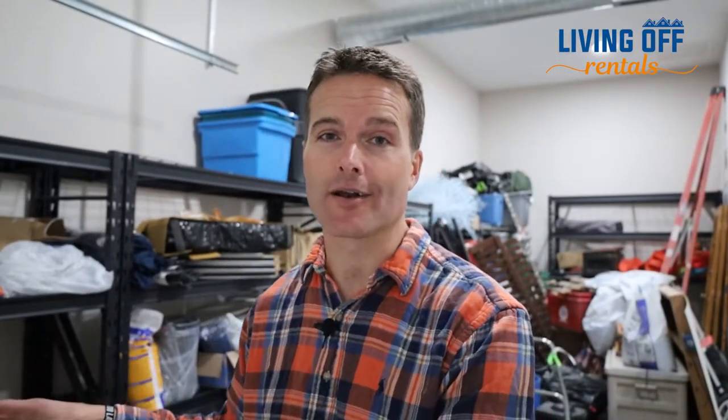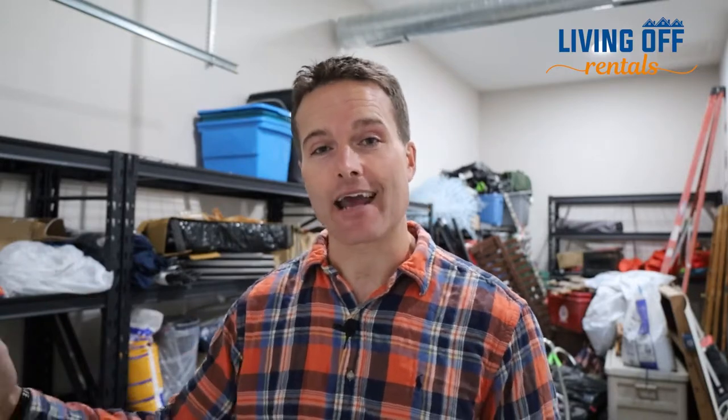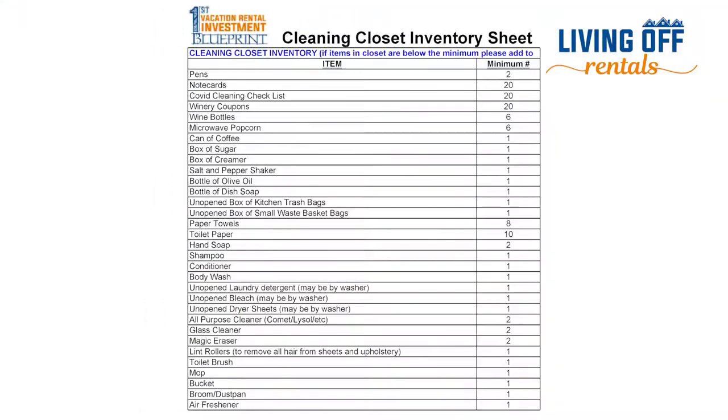We also added an office — still to be set up — where I can work on my business. The fifth value-add component is this storage area, which is an absolute disaster behind me right now, but eventually these shelves are going to contain all the supplies for our 16 Airbnbs. This will be like a central hub where we can go get the supplies we need to restock the supply closets at our Airbnbs. By the way, if you want the checklist of what we put in the supply closets at our Airbnbs, you can download it in the description below.